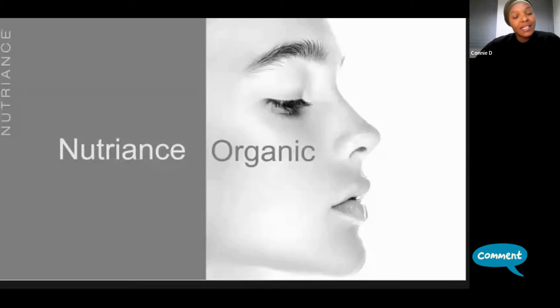This is the three-step system that Nutrients Organic has, and particularly if you've never come across the skincare range, how it works and when you can use it. I will talk about the products in the order that you would use them in your day-to-day. So let's start.